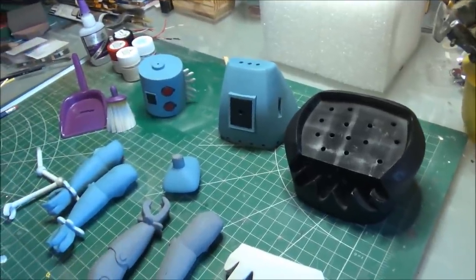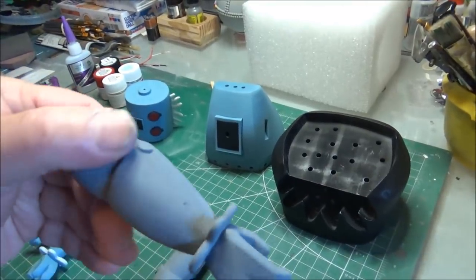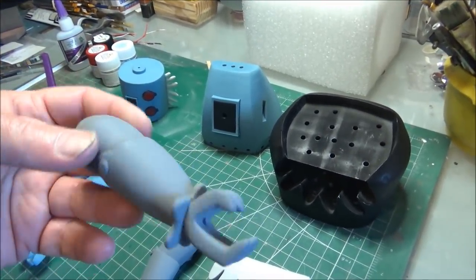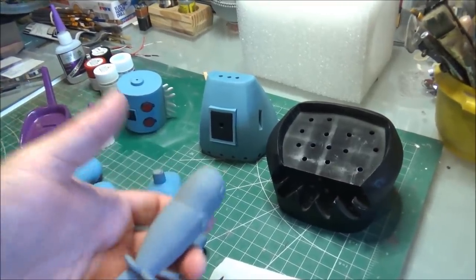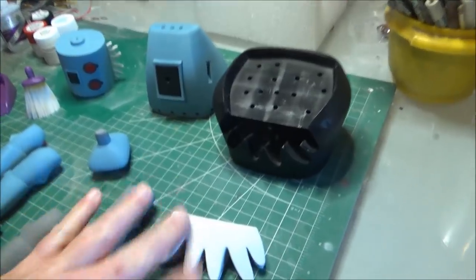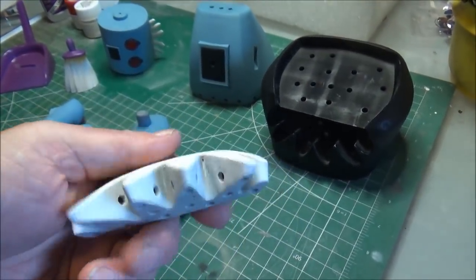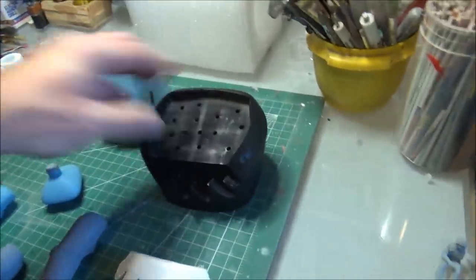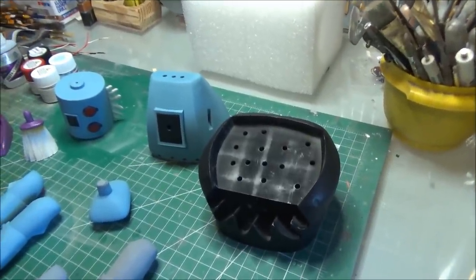This is what made me choose resin over filament — look how smooth these surfaces are right out of the printer. This has had maybe one or two coats of primer on it, but right out of the gate, very few if any layer lines, and not nearly a tenth of the sanding you'd need if you printed this with filament.